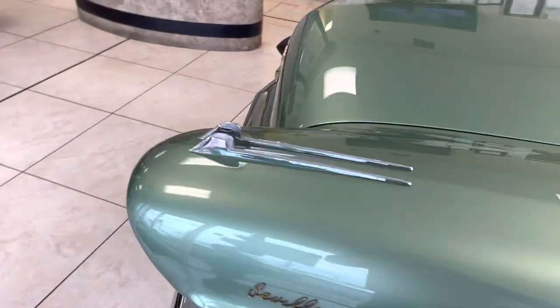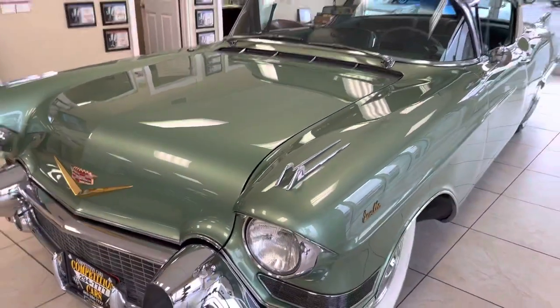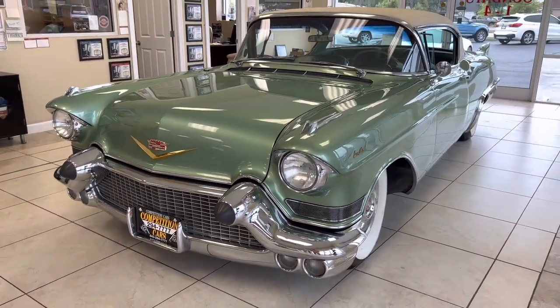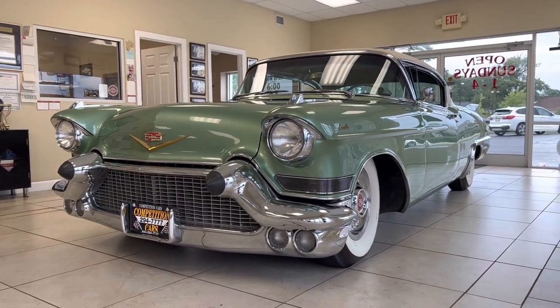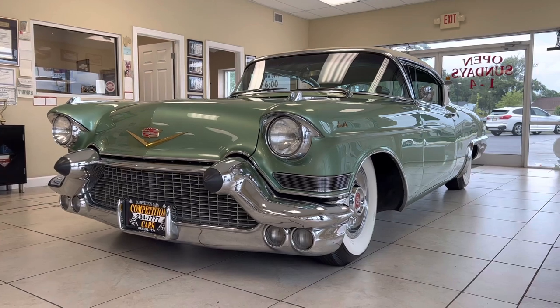So you guys, keep your eye on the channel — you never know what's going to be up for sale. And like I said, that's the story about my buddy Nick at AAA Hubcaps. Subscribe, follow, and share — appreciate it, guys.